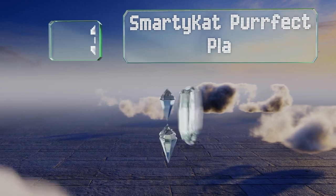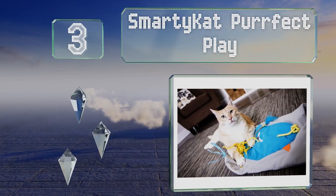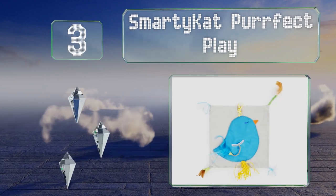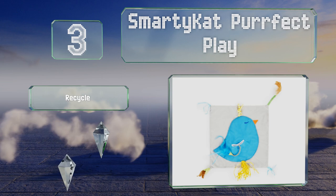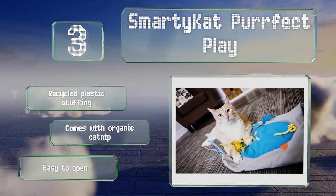Nearing the top of our list at number 3. The Smarty Cat Perfect Play is packed with features including a plush bird, feathers and a crackling material inside. It's made with recycled plastic stuffing and organic catnip and it's easy to open the pocket for refilling.